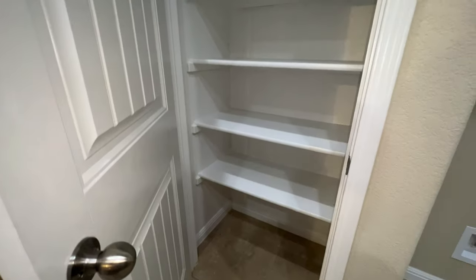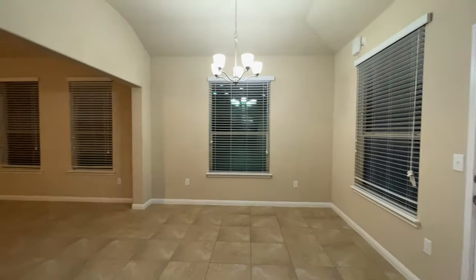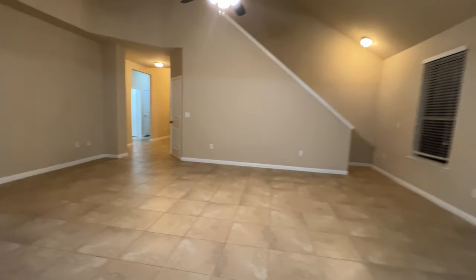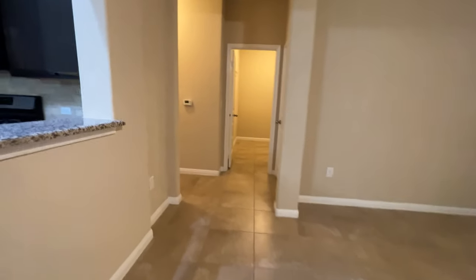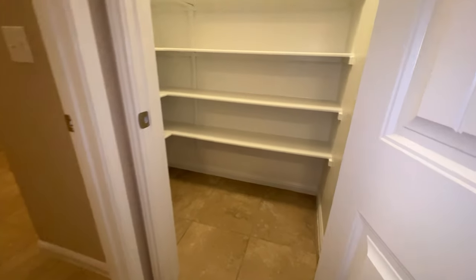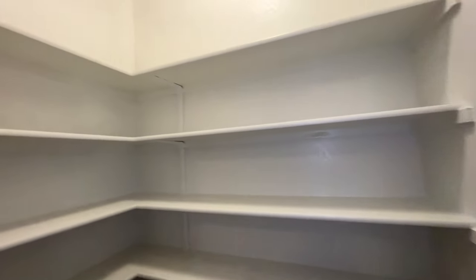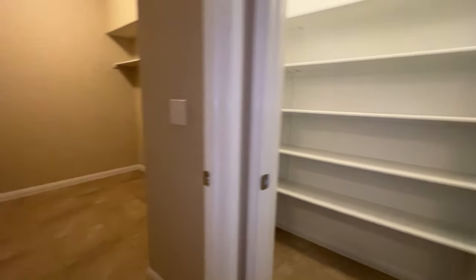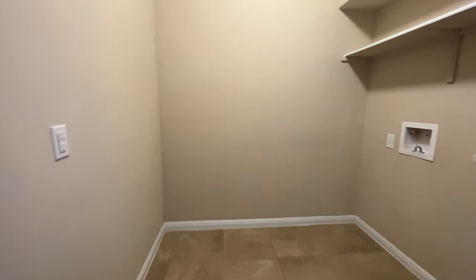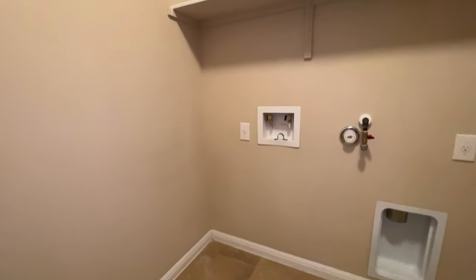Pantry in here — and you know what, if you go to Costco that's probably not enough room, so how about another pantry! Laundry room in here — pretty spacious as well.